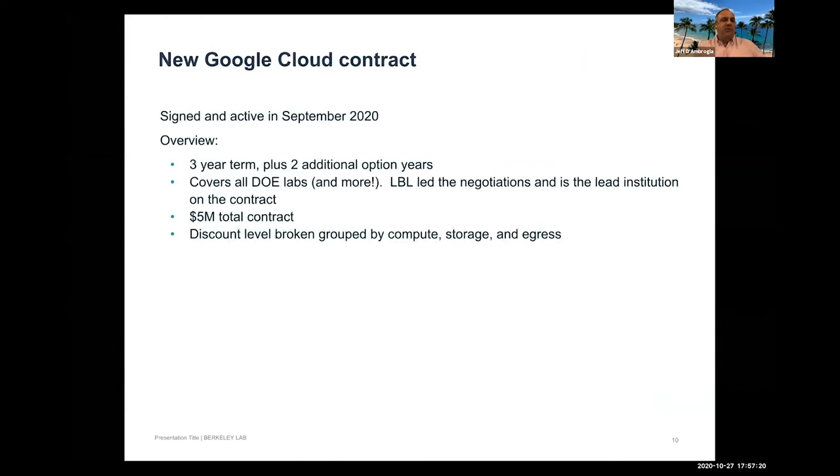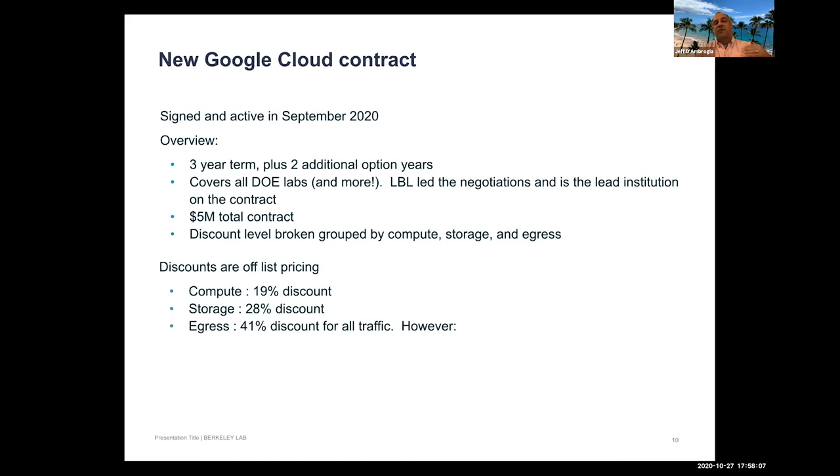A new Google Cloud contract was signed and became active in September 2020 — a three-year deal. LBL was the lead institution in negotiations, handled by Richard Gregory at the lab, and the contract covers all DOE labs and a number of other sites. Discounts off list price are broken down by category: almost 20% for compute, almost 30% for storage, and 40% for egress.